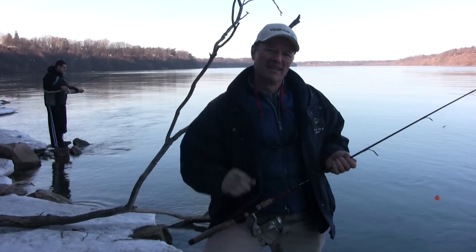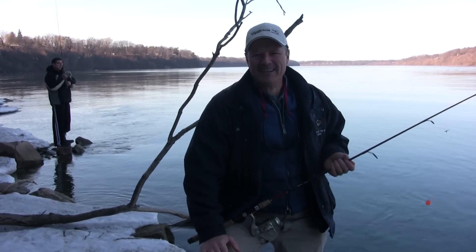Hi folks, it's Evo here from Thunimus Lure Company, and welcome to today's episode of Thunimus Fishing Tips.